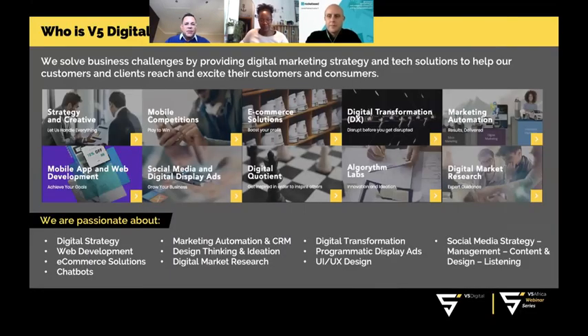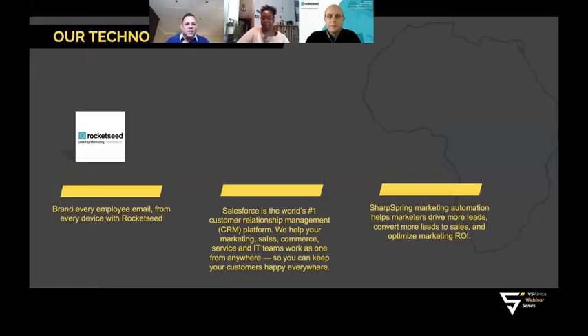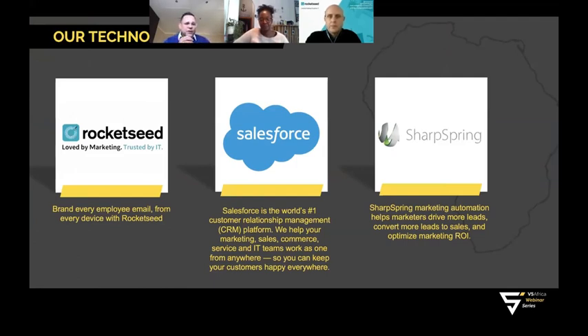Without further ado, a quick welcome — who is V5 Digital? We are a full-service digital marketing agency centered around digital transformation and digital strategy. Today's webinar is all about Rocket Seed. We are proud partners of Rocket Seed, Salesforce — the world's number one CRM — and SharpSpring, a marketing automation and revenue growth platform.